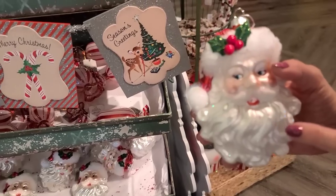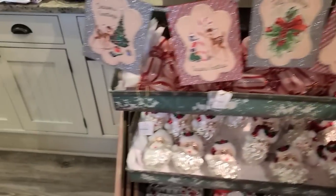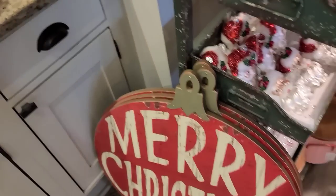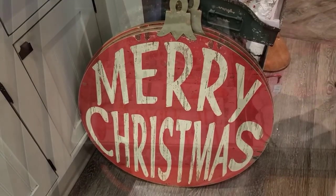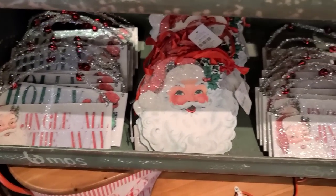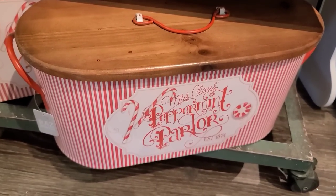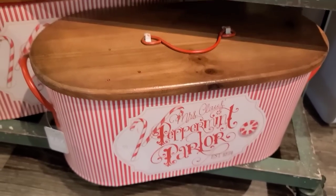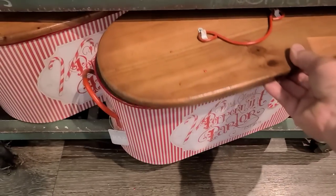Santa's $10.00 — I bought this one a couple years ago, it's really nice, but if you break it, he's done. This thing on the side is a pretty good size at $20.00. Some wood ornaments for $6.00. Got this little basket down here — Peppermint Parlor — it's $37.00. Let's take the lid off so you can see what's inside.